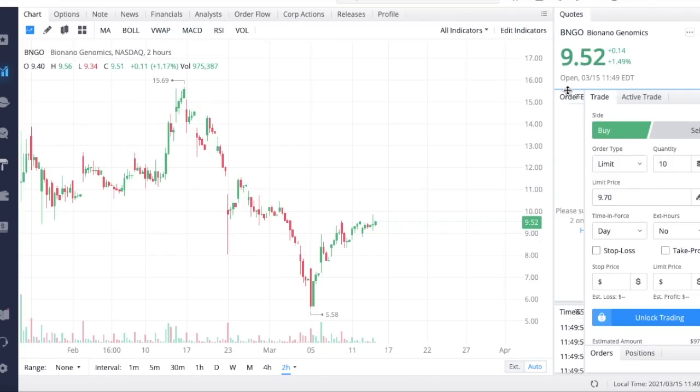That's it for this update on Bio Nano Genomics. If you enjoyed the video, hit the like button, subscribe, and turn on the notification bell. If you'd like two free stocks with Webull, check the link in my description — set up an account, deposit $100, and you have the possibility to earn two free stocks valued up to $1,850. Hope you guys are having a profitable day and I'll see you in the next video.